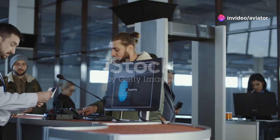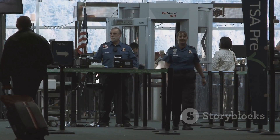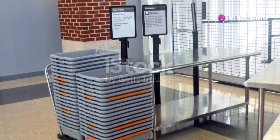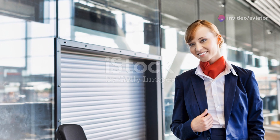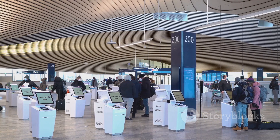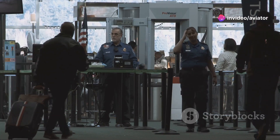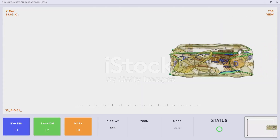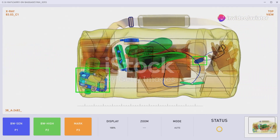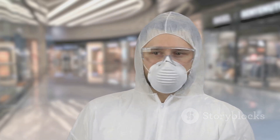Millimeter wave imaging has taken the airport security world by storm. Over the past decade, we've seen a rapid deployment of these scanners in airports around the globe — from bustling international hubs to smaller regional airports. Millimeter wave technology has become an indispensable tool for safeguarding passengers and ensuring the smooth flow of air travel. Driving this widespread adoption is their proven effectiveness at detecting threats: their ability to spot both metallic and non-metallic objects, coupled with advanced threat detection software, gives security personnel a significant advantage.